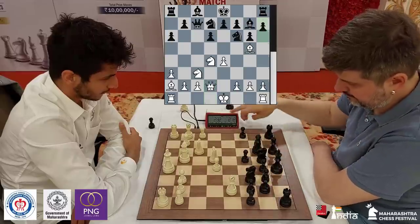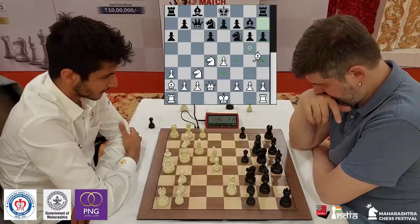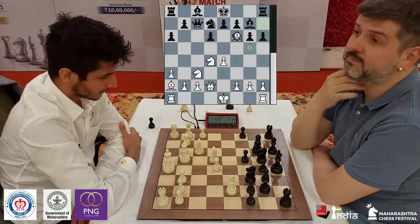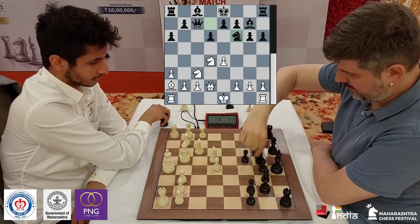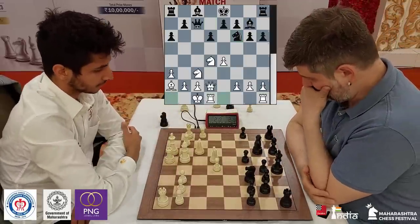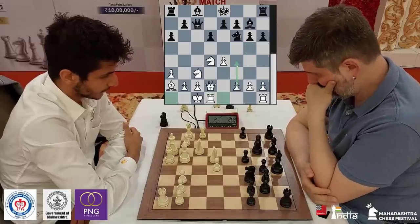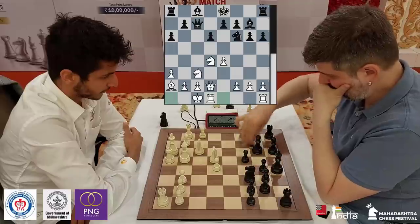Peter plays his pawn up to h6. Now you can either move your bishop back to h4 or you can just speed things up by taking on f6. Once you take on f6, what you are essentially trying to do is long castle — and that's what Vidit does. He takes, knight takes, and long castles. Even though you lost a very important bishop, you have free-flowing play and your bishop on a2 is beautifully positioned.